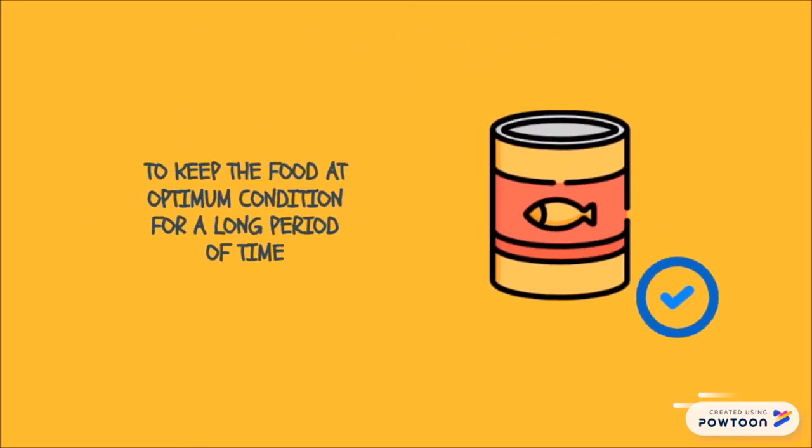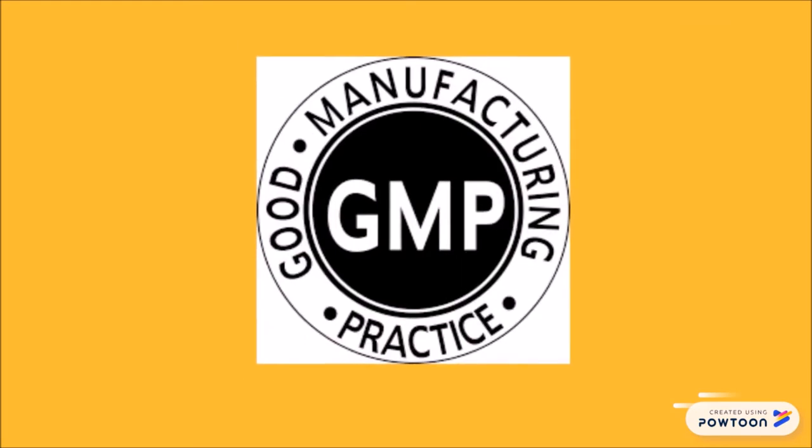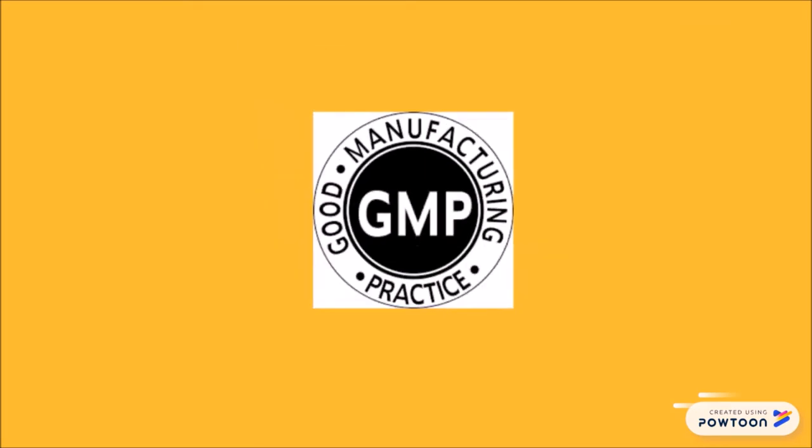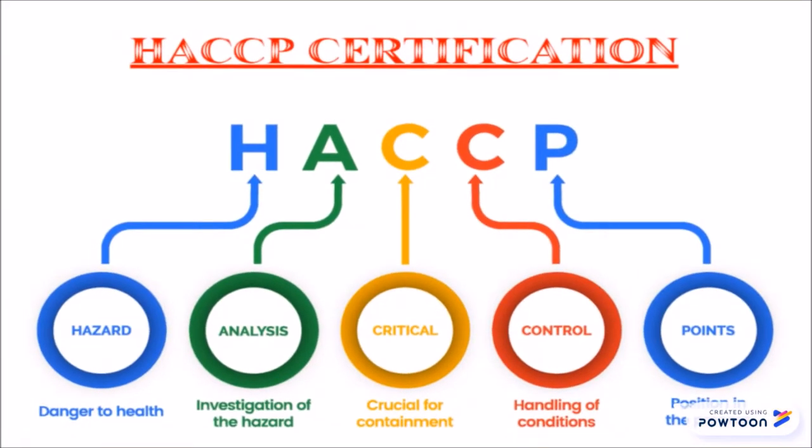Before treatment is decided, the type of food to be canned has to be understood. During canning operation, good management practice guidelines must be strictly adhered to, in accordance with the Hazard Analysis and Critical Control Point (HACCP) standards in all the stages of the canning process.